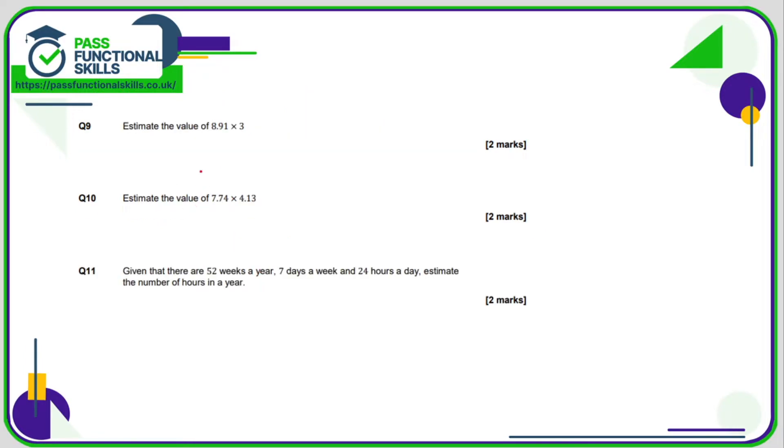In question 9, we're trying to estimate 8.91 times 3, so let's just call this 9. So 9 times 3 — which is 9, 18, 27.